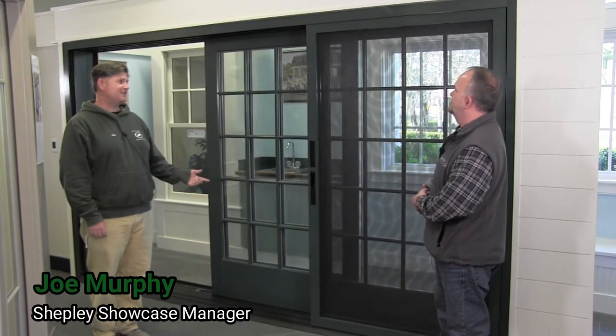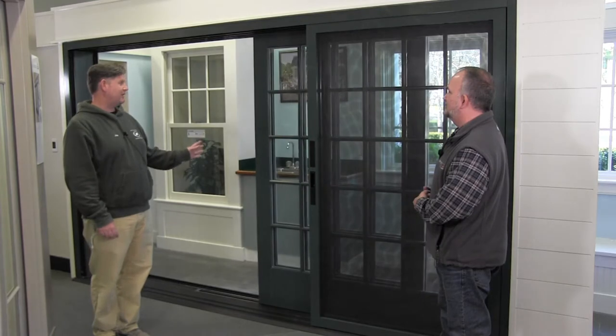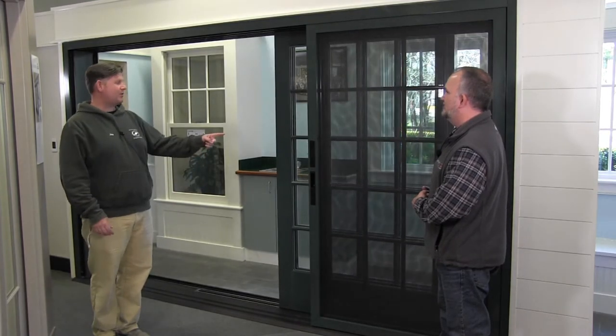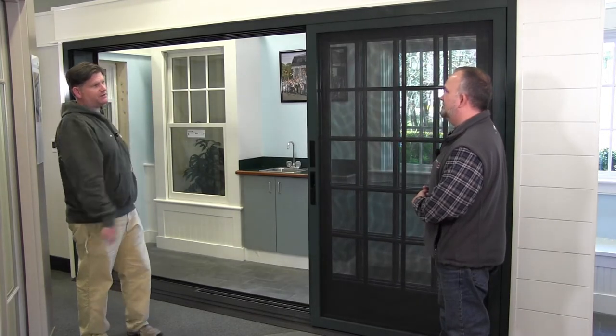Joe, this is quite an impressive unit we're looking at here. It's Andersen's multi-glide door, part of their big door collection. In our case, we have a three panel door — two operating panels that stack behind a stationary panel — 12 foot wide, 7 foot tall.